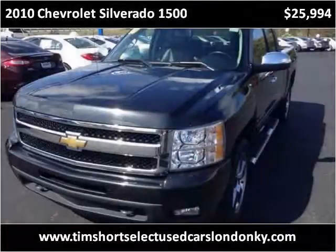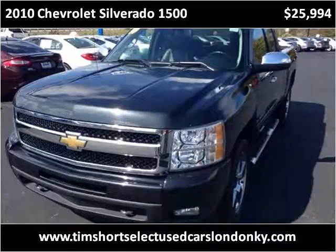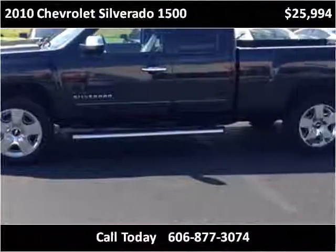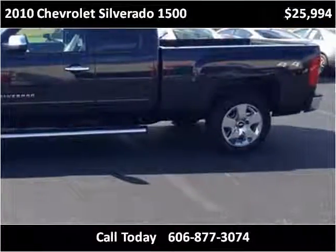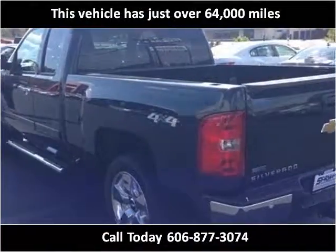This 2010 Chevrolet Silverado 1500 is available from Tim Short Select Used Cars, London, Kentucky. This vehicle has just over 64,000 miles.